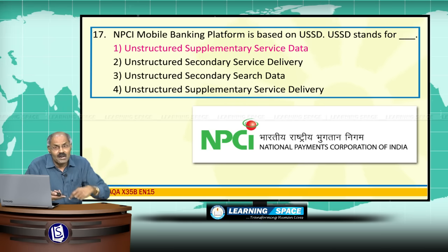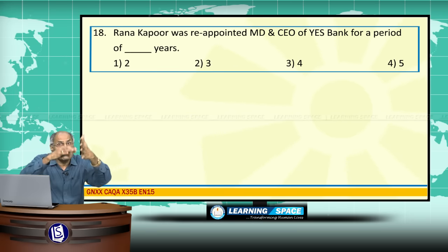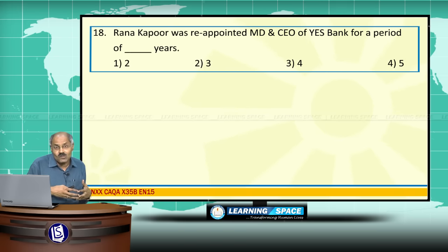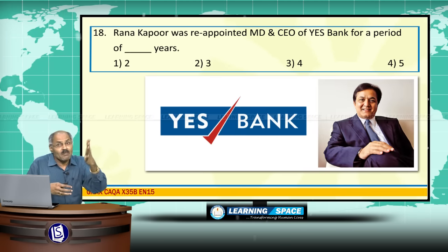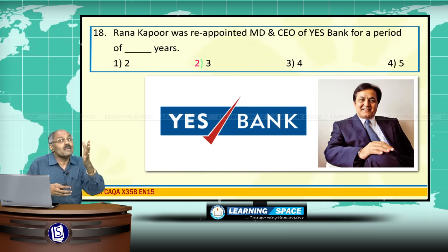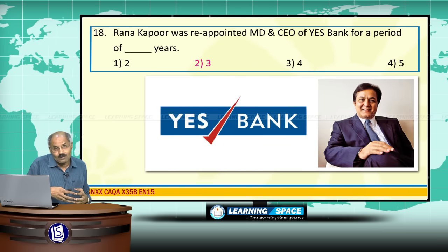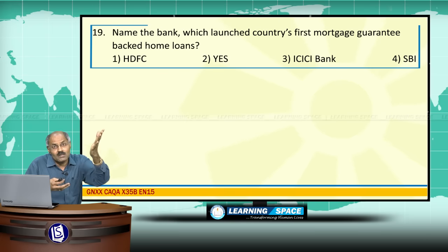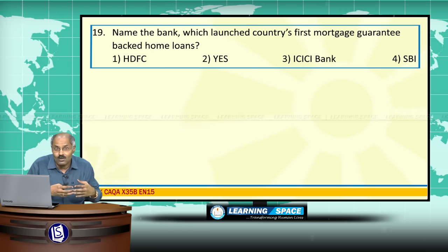Rana Kapoor was reappointed as MD and CEO of YES Bank for a period of 3 years. Please don't forget the retirement age for this position is 70 years.